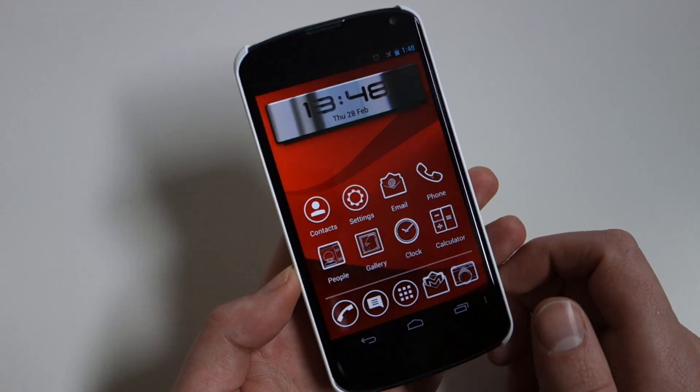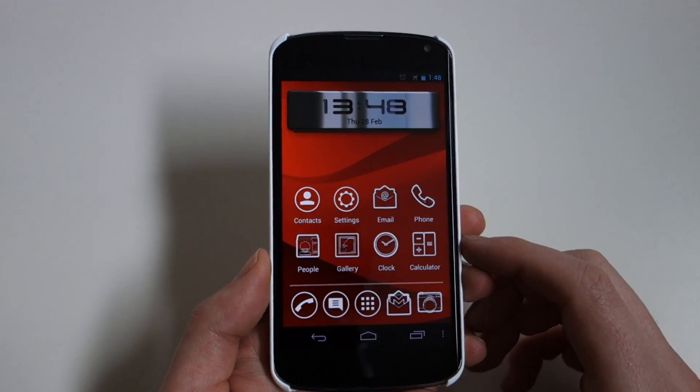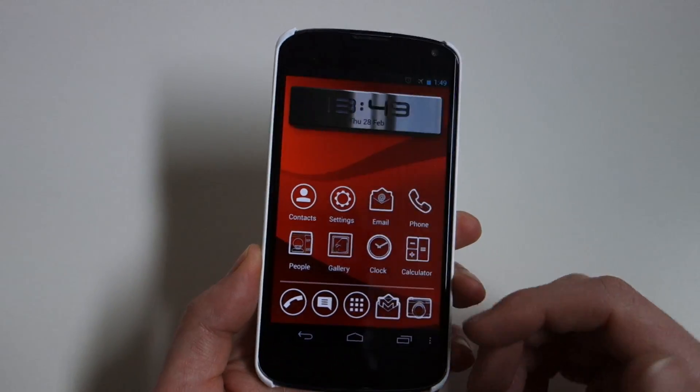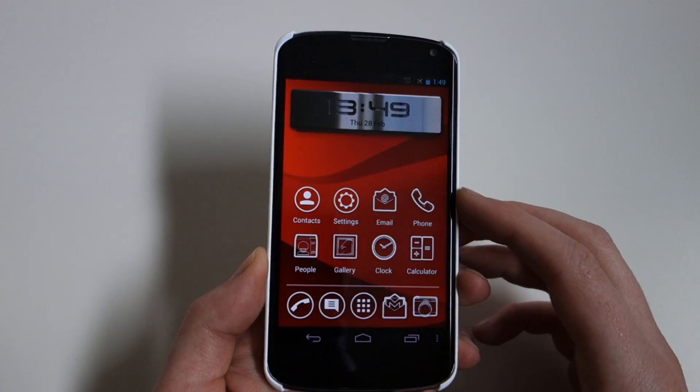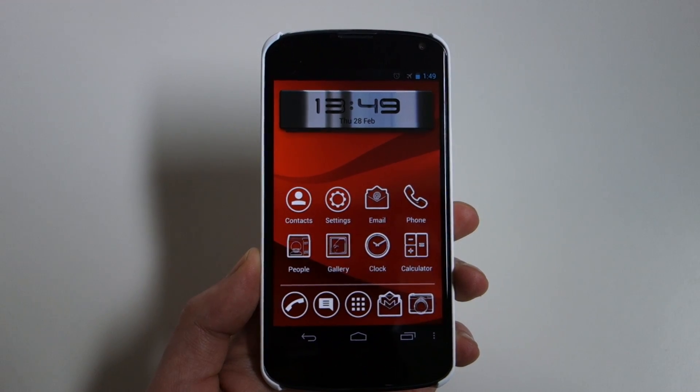For now, this is Vire Launcher — feel free to give it a shot and play around with the cool transitions. Maybe they'll update it with more icon theme packs and a more robust feature set. Who knows, maybe we'll see some of this technology appear in other favorite launchers. Anyway, from Droid Life, just giving you a preview of Vire Launcher — we're out, peace.